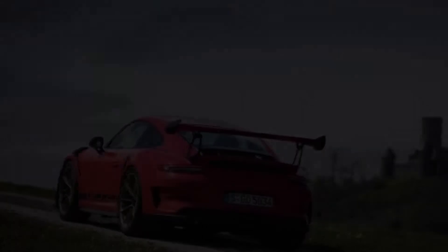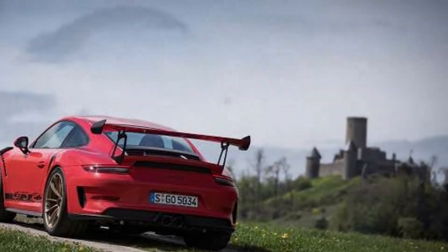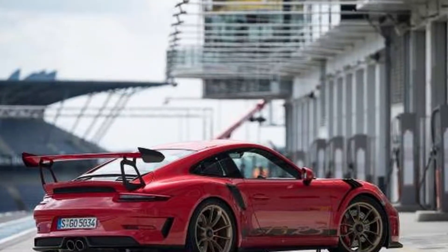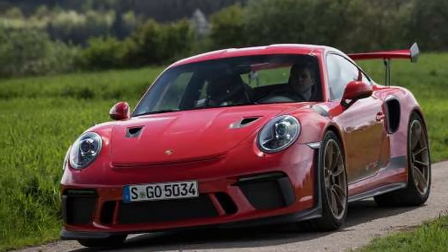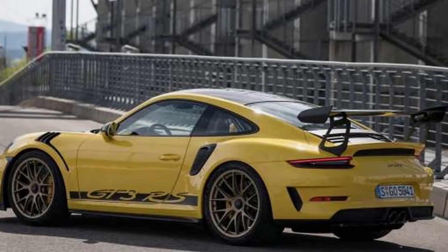In fact, the GT3 RS produces 20 more horsepower than its race counterpart. Unlike the track car, the street model also packs niceties like air conditioning and a front axle lift system. But while both are configured with a purist-satisfying rear-drive layout, the GT2 RS saunters with a bit more exclamatory swagger.